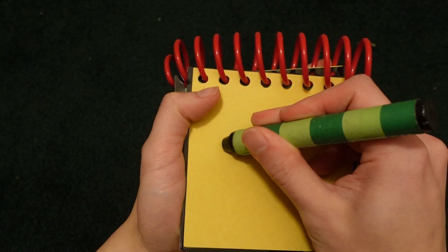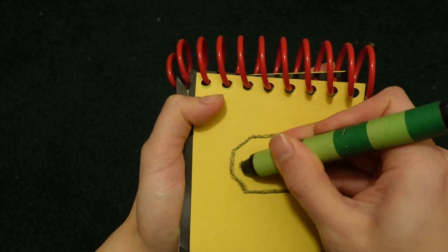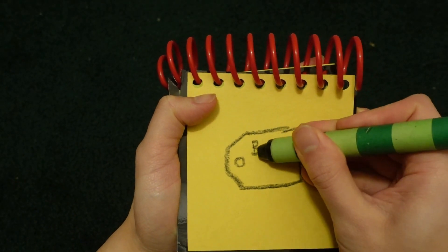You know what we need? Our handy dandy Notebook. So, let's draw Best Buy in our notebook. Let's start by drawing the tag. And the Best Buy.